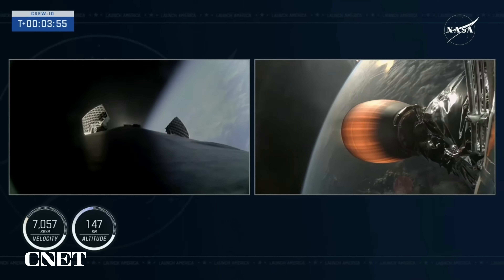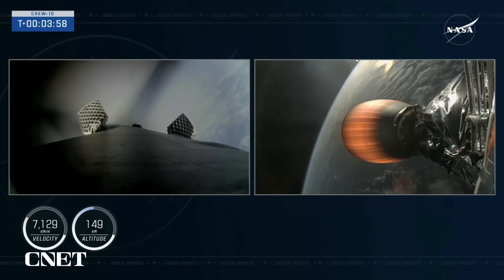Dragon, SpaceX, nominal trajectory. Continuing to get good callouts. Stage 2 continues to power Dragon, with about 5 minutes of flight to go before Dragon will be flying free.